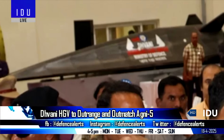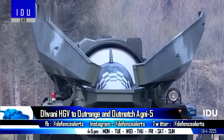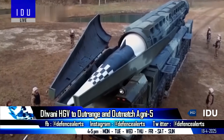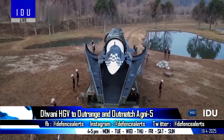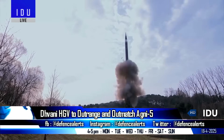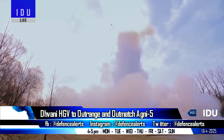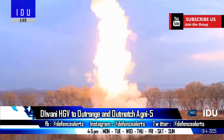The DRDO has captured global attention with the unveiling of its Duani blended wing-body hypersonic glide vehicle. Latest information suggests that the Duani's range surpasses Agni-5's range of 5,500 km, and could be around 10,000 km, enabling it to strike targets across Asia, Europe, and even parts of North America.